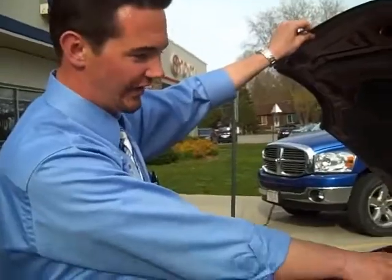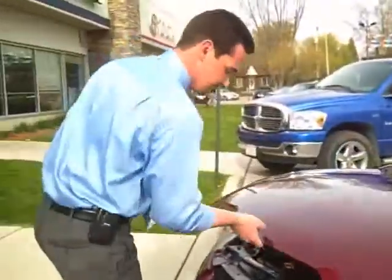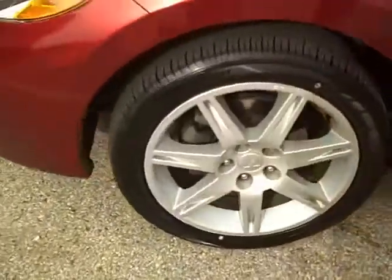As you can see laid out real nicely, stabilizing bar for your good handling and agility. Moving around to the side, 17 inch aluminum alloy wheels, definitely for your performance tire. It's brand new, we just put them on.